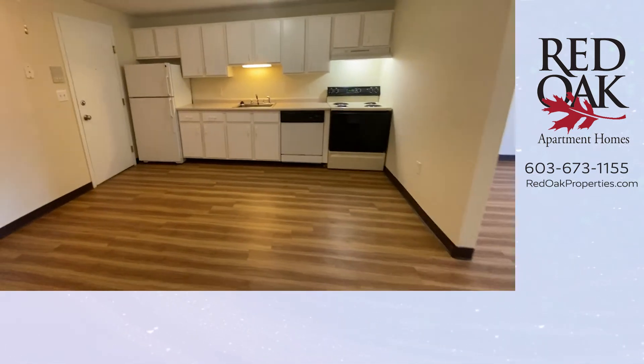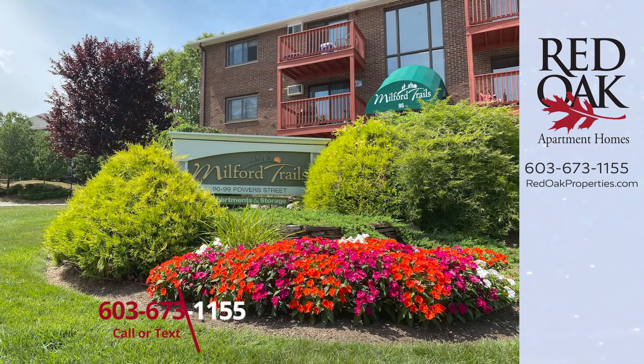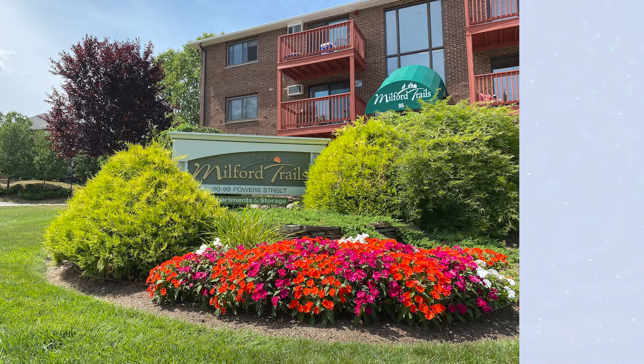If you'd like more information about this apartment, you can call or text our office at 603-673-1155. Or check out all our availability online at redoakproperties.com. You can also click the logo you see here to subscribe to our YouTube channel, or click the playlist for more great Red Oak Apartments.